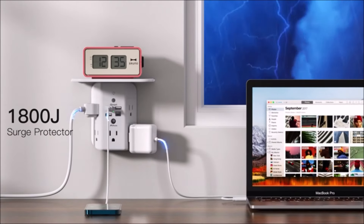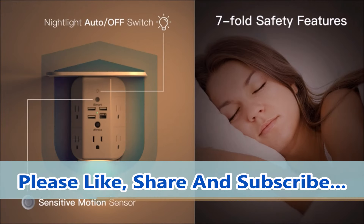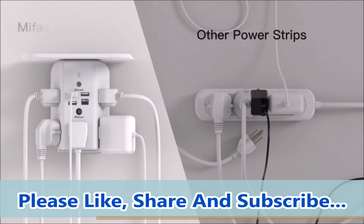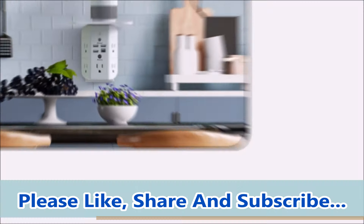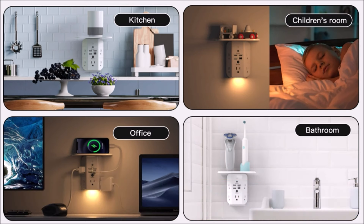Safety is a priority with the 1800 Joule Surge Protector, which safeguards your expensive devices like printers, modems, and home theater systems from overloads, short circuits, power spikes, and lightning strikes. Upgrade your home with the Wall Outlet Extender with Shelf and Night Light, and enjoy a clutter-free, well-lit, and secure power solution.